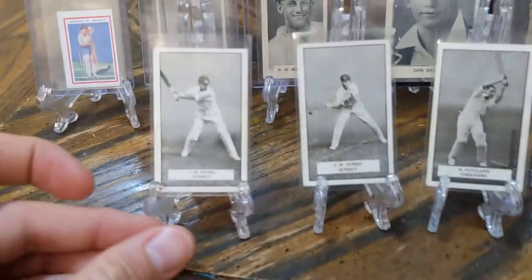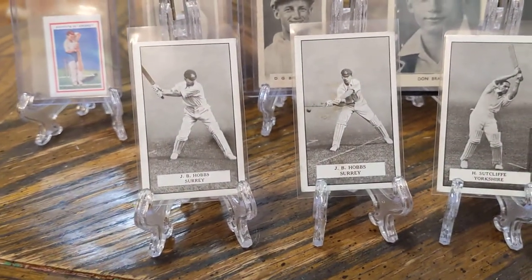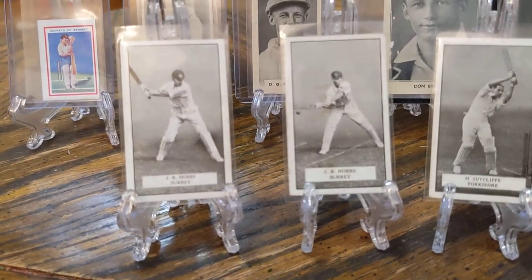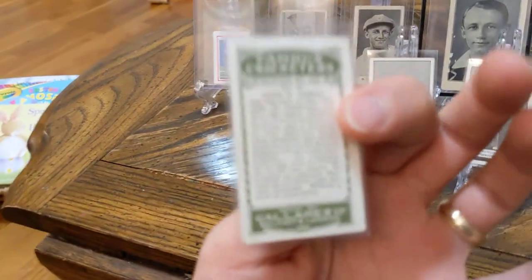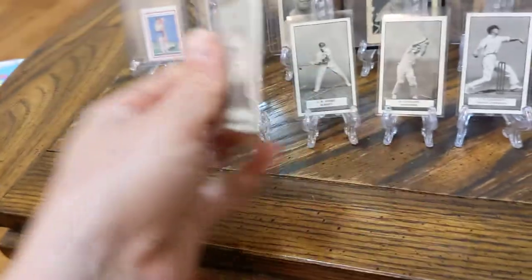Not an early issue for Hobbs, but anytime I can get a card of Hobbs that's not an extremely common one, for essentially a little bit more than one pound each — less than $1.50 — figured that's worth it. These are in nicer condition than the other copies I have. I actually do have both of these already, but for that price it's hard to go wrong. So I got those two Hobbs, and Sutcliffe.